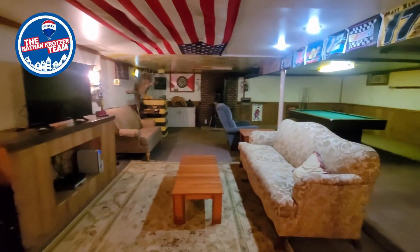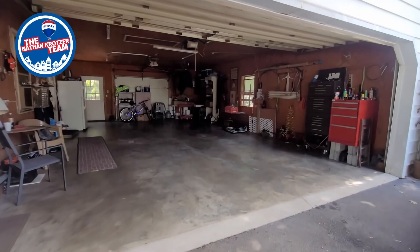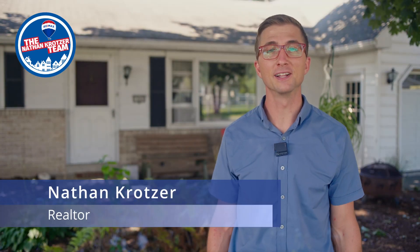Do you need more bedroom space? A large rec room to entertain friends and a four-car garage for the tinker? This is 1045 Ironville Pike in Columbia, and I'm Nathan Crotster with RE/MAX Pinnacle, the Nathan Crotster team.